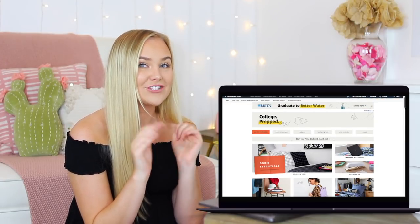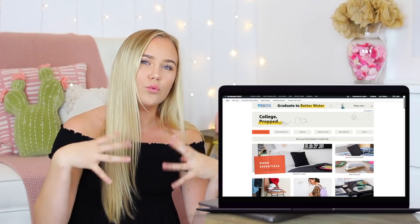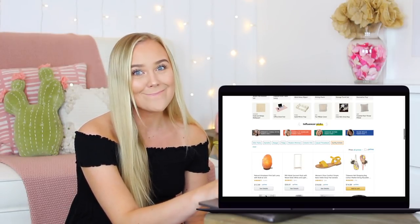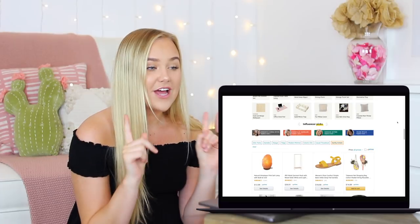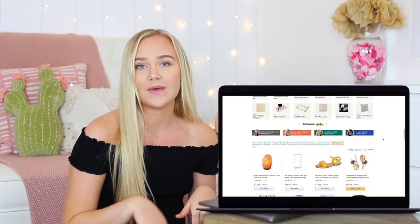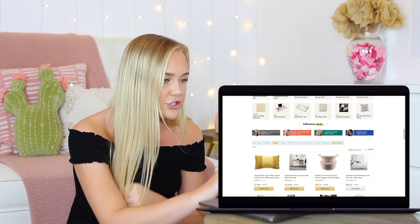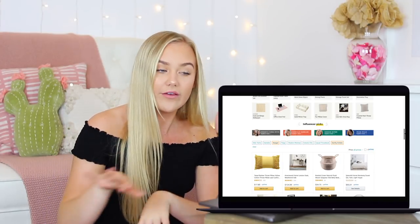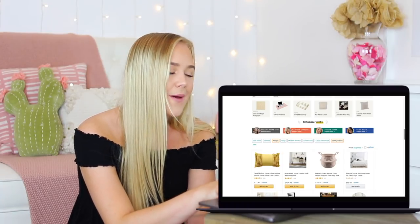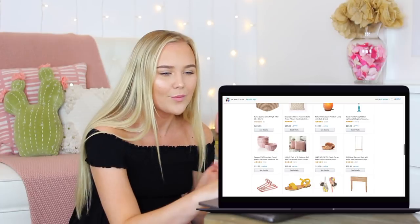The first thing we should do is look at some styling things to figure out what your style is, because I think that's the most important thing when designing your dorm room. This page actually has influencer pics — style guides by influencers. There are technically five of us and we're all college students. I went for the earthy artistic look. There are other styles too: casual throwback, electric chic, and modern minimal. We'll look at mine first since that's my vibe.